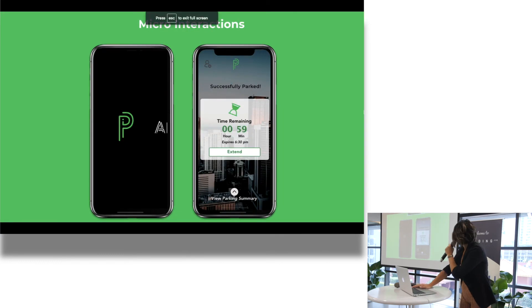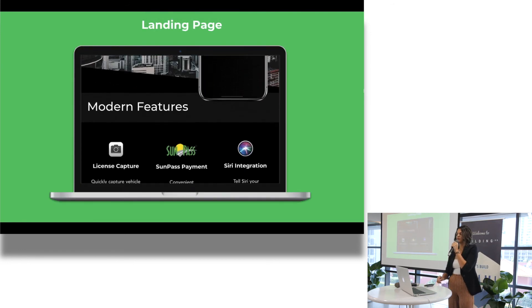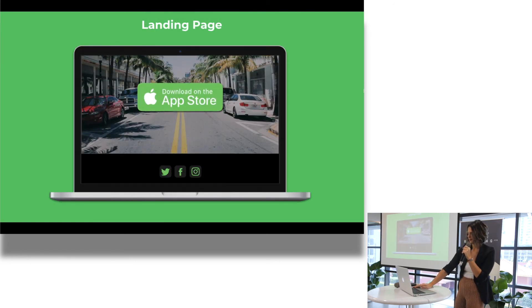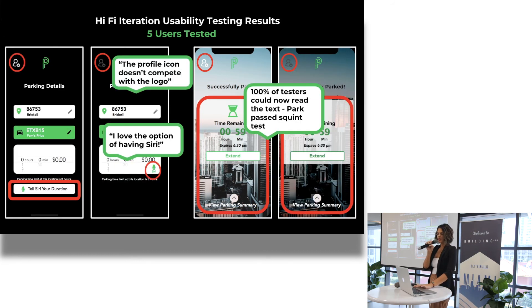These are some micro interactions I created, and a landing page for the parking app. I did some testing on the hi-fi. 50% of users said I should change the color of the icon and adjust Siri placement. Once I changed it, they loved the Siri option. And now the app passed the squint test — people could read what was on the app.